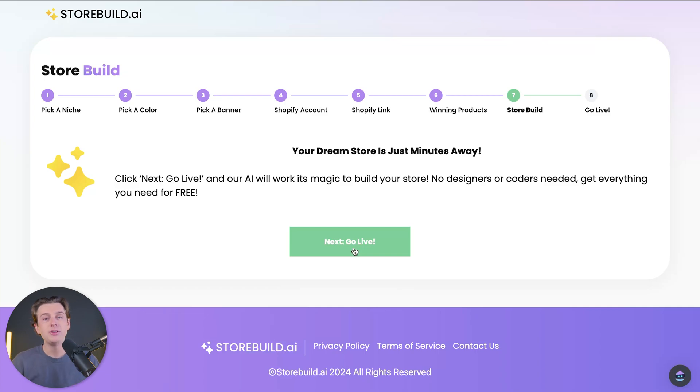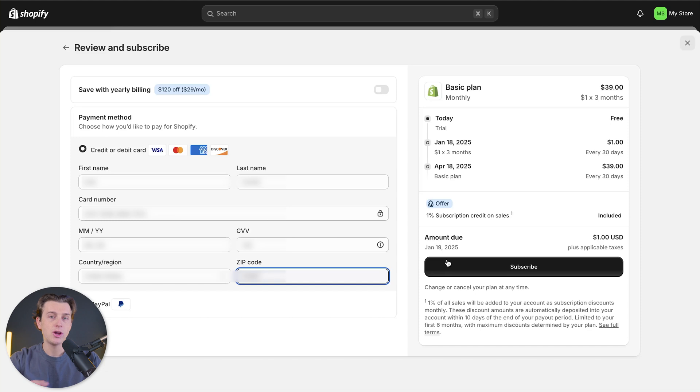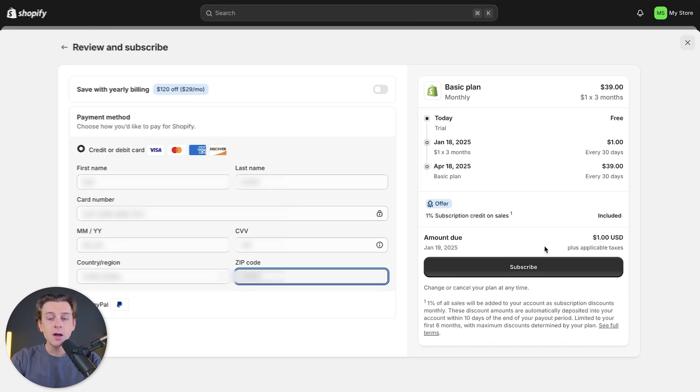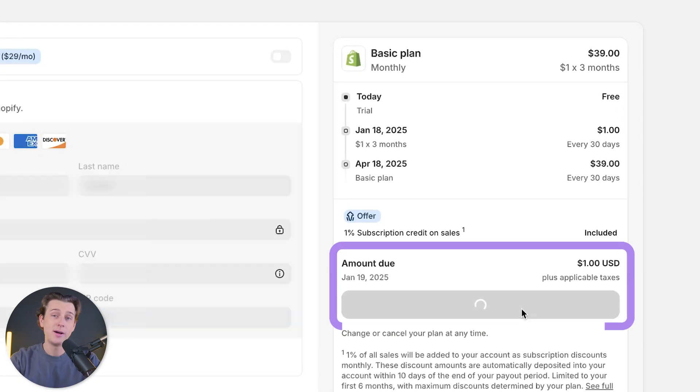We're back on the webpage and the next big step is going live. We'll click that button, which will take us into the next page. It's very important here — you need to have an active Shopify subscription plan. In order to make sure your Shopify account is fully activated, you need to enter in your credit card details. As you can see, we're only paying $1 for our first month, so we'll go ahead and hit the subscribe button.